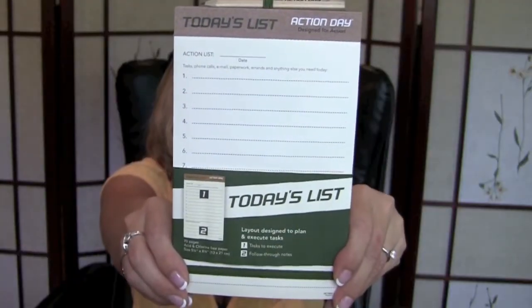The first one is really simple, and as you know I've been working on organizing, streamlining, and really getting a smoother workflow going with my business and in my office. So this one is called Today's List and it's really just a simplified task list notepad. It has a nice little rubber band here to keep your place, and the pencil keeps everything together, which is really well done. It's basically an action list — tasks, phone calls, email, paperwork, errands, anything else you need to do that specific day. And then the bottom of it — this is what I really like — has follow-through notes.